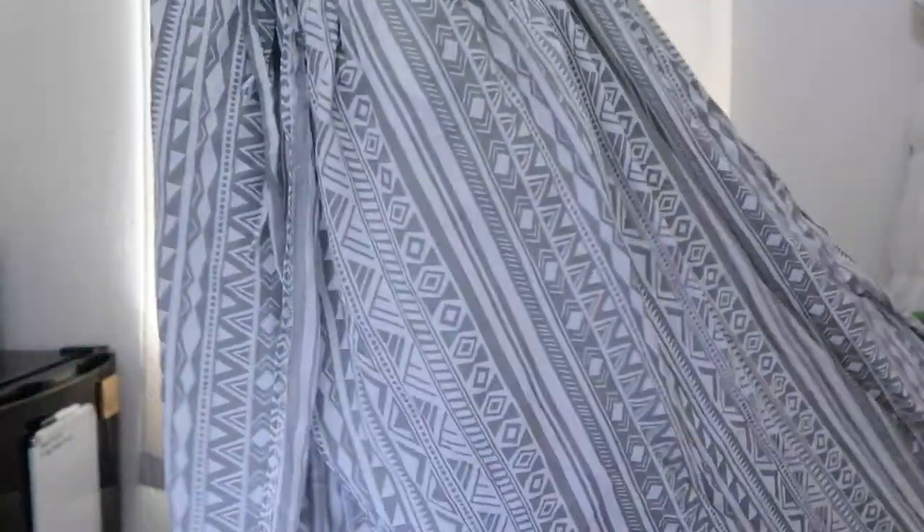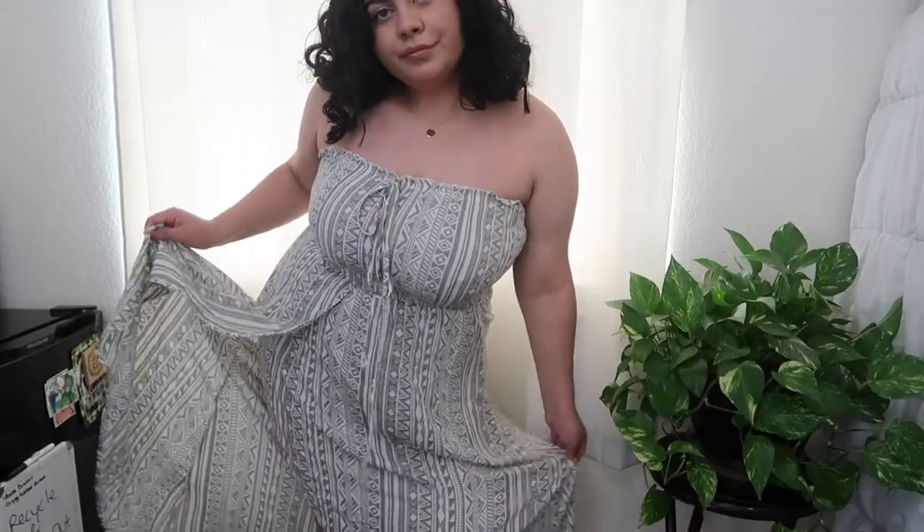Now moving on to dresses and rompers. The first thing I have is this really dreamy, long flowy sundress that comes off the shoulders. It's so pretty and dainty and it honestly makes me feel like a princess when I'm wearing it. I can't really describe how it makes me feel, but when I'm wearing it I just feel really, really pretty — and I think that says a lot.